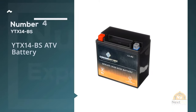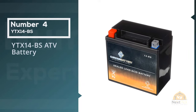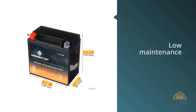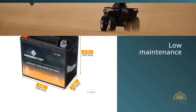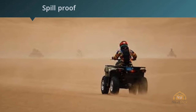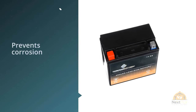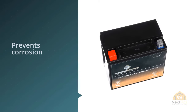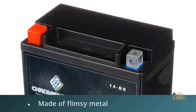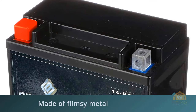Number four: YTX14-BS ATV battery. This AGM rechargeable battery fits in ATVs, motorcycles, jet skis, and more. It is low-maintenance, spill-proof, and its patented sealed post prevents corrosion, which extends its lifespan. The battery comes fully charged and ready for installation. It weighs 9.7 pounds and has an 18-month warranty. This battery starts your ATV without hesitation, fits securely, and works great when operating a winch or in cold temperatures. It can also accommodate top mount wiring and includes two different types of battery posts, screws, and nuts.